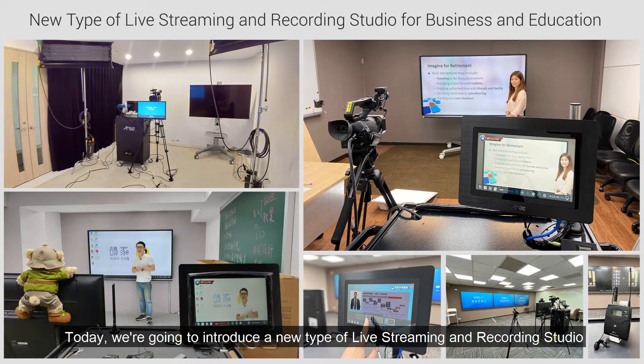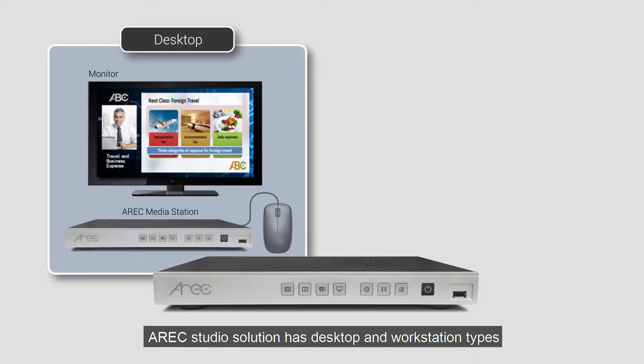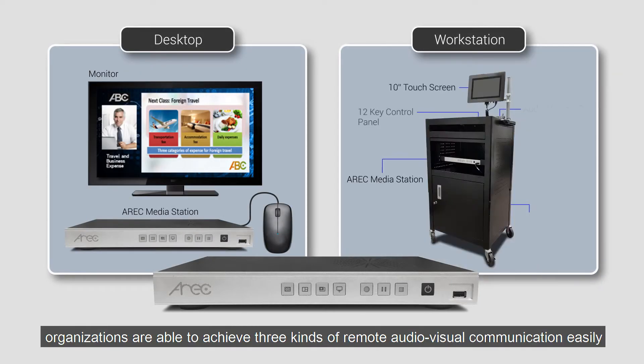Today, we are going to introduce a new type of live streaming and recording studio. The core device of the system is the Atreq Live Streaming and Recording Station. Atreq Studio Solution has desktop and workstation types. With just one set, organizations are able to achieve three kinds of remote audio-visual communication easily.